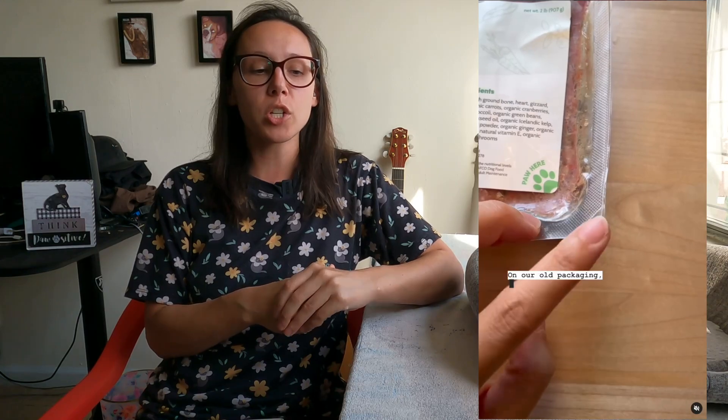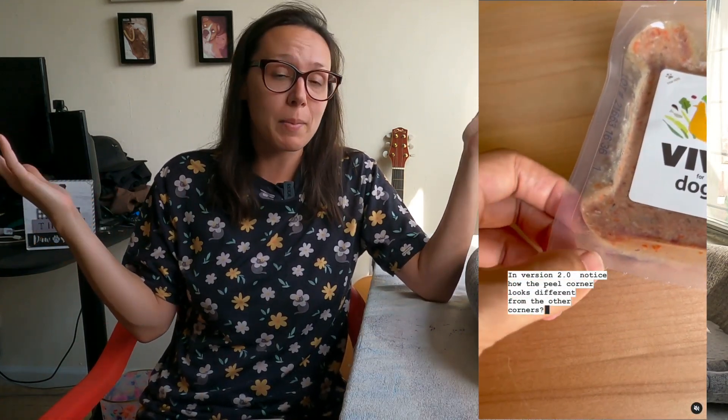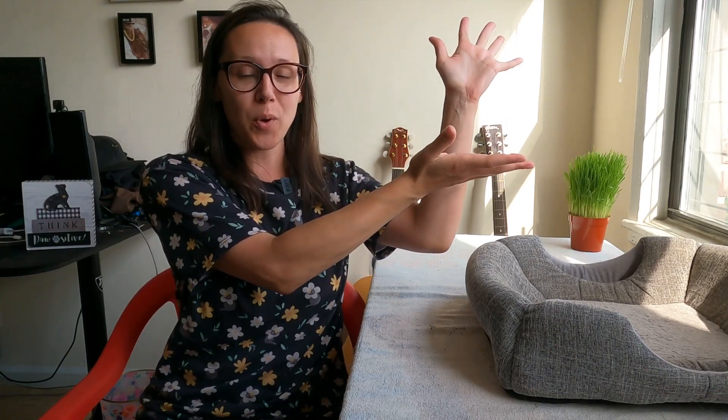They also changed the packaging on the peel so it has a different design that's easier to peel. Frankly, I didn't really find an issue with the old packages, but it's still exciting that they're making these innovations to accommodate customers. You can use my code JessCatocles to save 20% on your first order, and you can check out this video right over meow to see Jericho test the other three proteins. Thanks for watching.